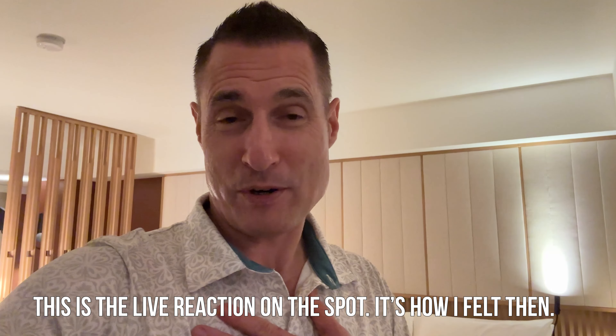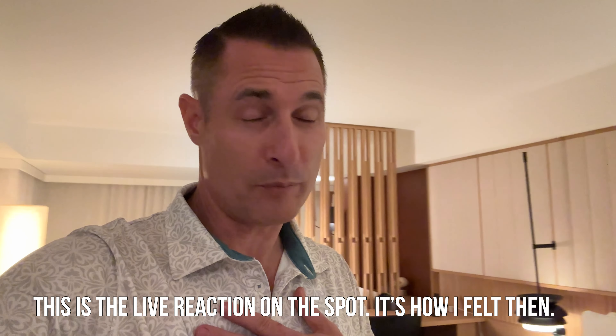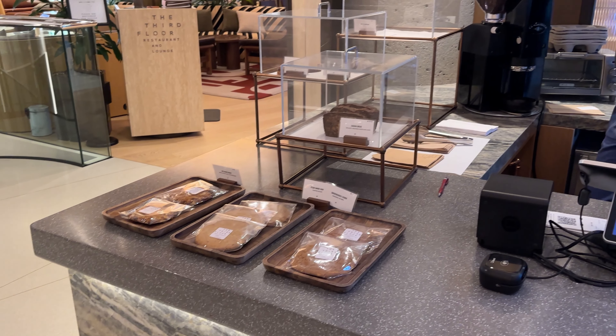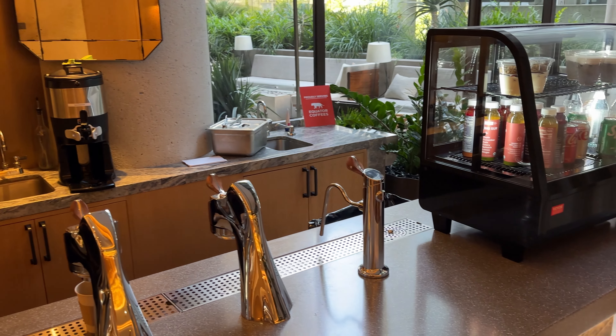Platinum members are also guaranteed free breakfast — not here. They offered continental breakfast, which I don't consider a real breakfast. After 10 or more years of Platinum status, I want some hot food — bacon, eggs — something to get the day going. Instead it was just coffee and pastries.